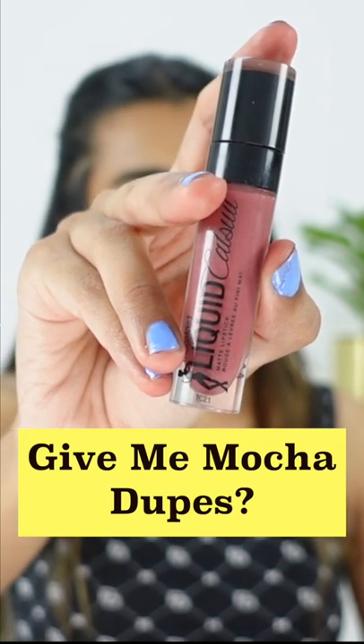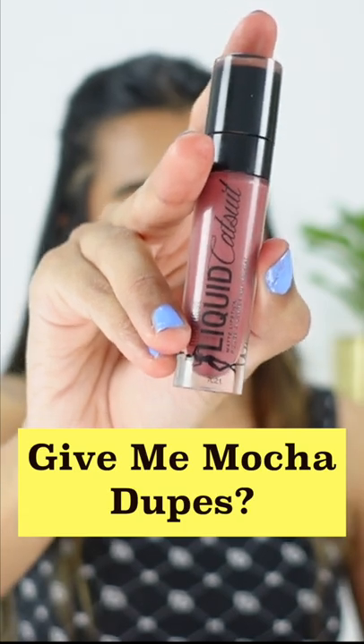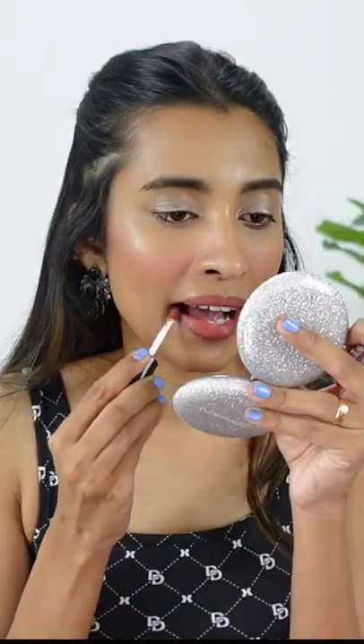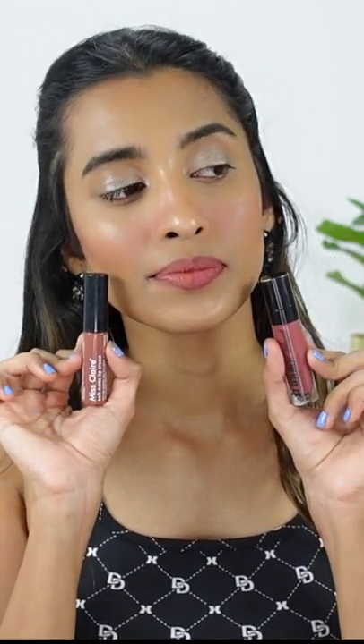In this video we are going to be duping the Wet and Wild liquid lipstick in the shade Give Me Mocha, a very popular unique shade. The first shade we have is the Misclare Soft Matte Lip Cream in shade number 58. The only thing is that the shade is a little bit lighter and also not as pigmented, so I would consider this to be like a 97% match, even though it's of a very similar color family. This is how it looks — quite similar but not a hundred percent matte.